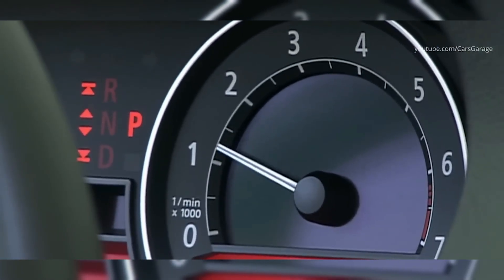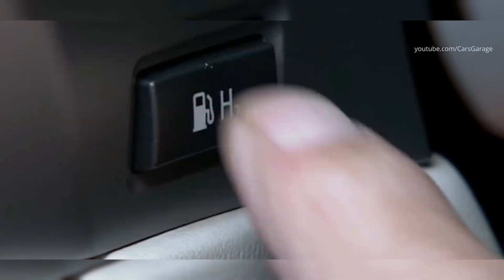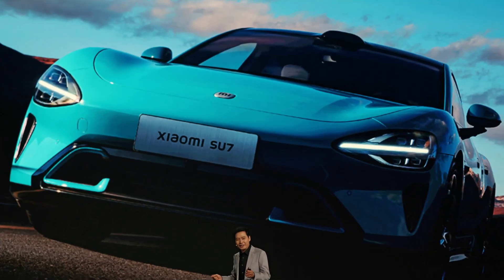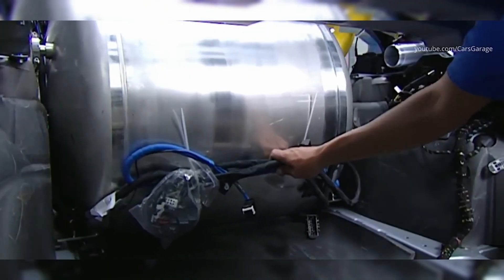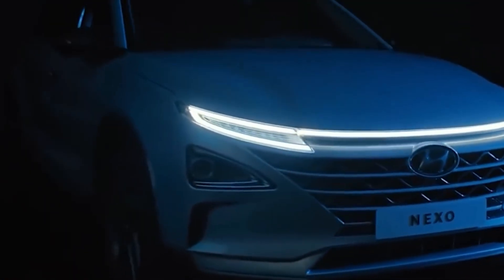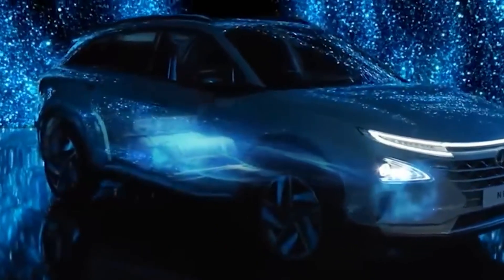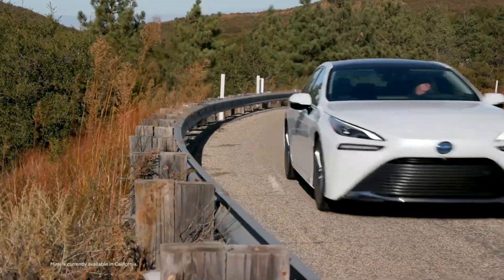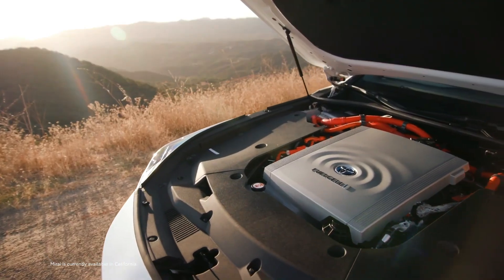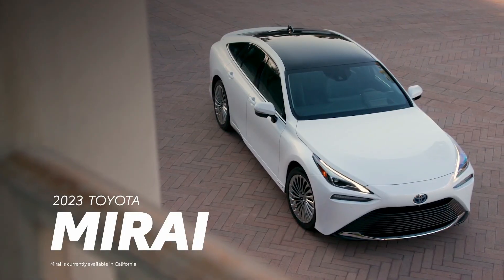So why is Toyota betting on hydrogen instead of just batteries? With new electric cars from companies like BYD and Xiaomi in China gaining momentum, Toyota knows it has to innovate. Instead of trying to compete in the battery electric car market, they are focusing on making hydrogen technology better and more efficient. Toyota has already produced the hydrogen-powered Mirai, proving that this technology works in real-world conditions, and now they are working to scale it up for wider adoption.